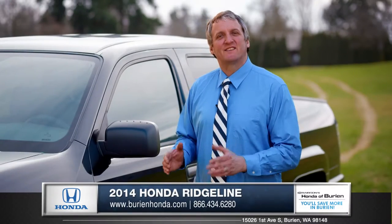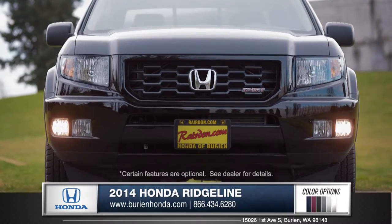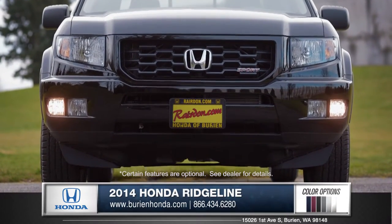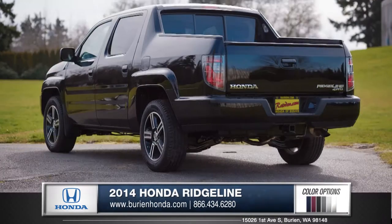Hi, I'm Rob and I'm standing next to the 2014 Honda Ridgeline. From the masculine lines of the front grille with integrated fog lights to the sporty 18-inch alloy wheels, the Ridgeline is anything but ordinary.